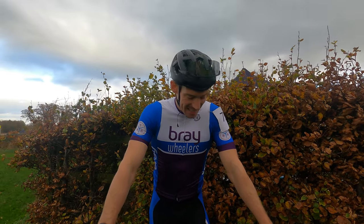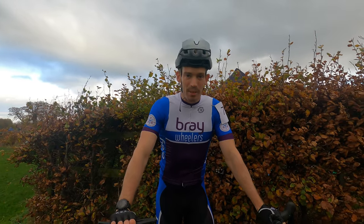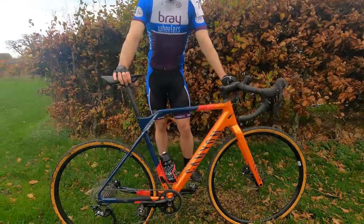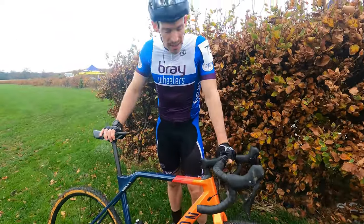And what prompted you to start riding cross? Because I have terrible handling. The lads told me to get out in cyclocross and pick up a few skills. And this is obviously a brand new bike? It is, yeah — it's probably about a month old. It's been out around the roads and trails, but nothing like this.